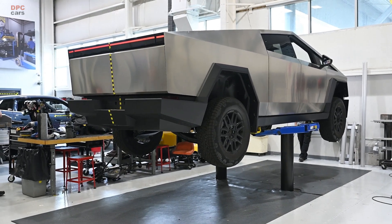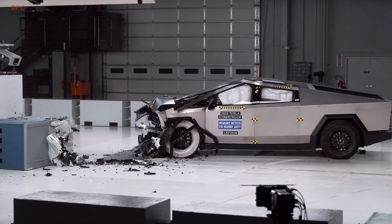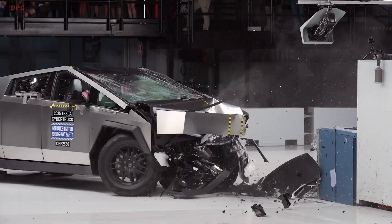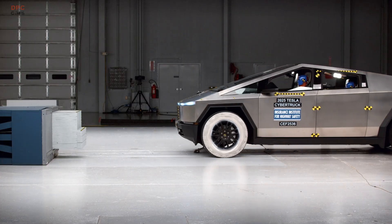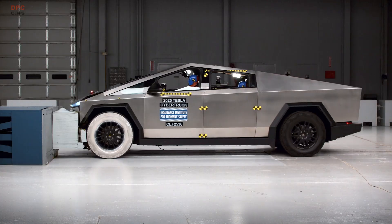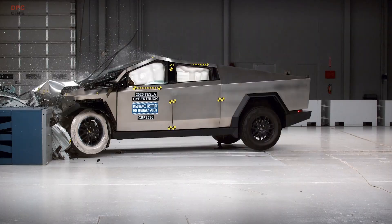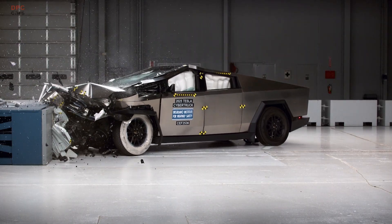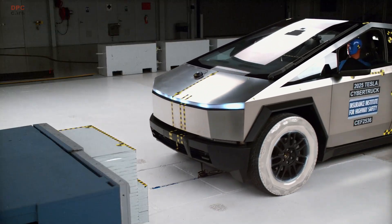The 2025 Tesla Cybertruck just faced the Insurance Institute for Highway Safety's tougher moderate overlap front crash test — the version that puts more attention on rear seat protection as well as the driver. For trucks built after April 2025, the Cybertruck earns a good overall rating thanks to structural updates under the front of the vehicle. That build date detail matters for buyers because it ties the rating to what is actually on the road.